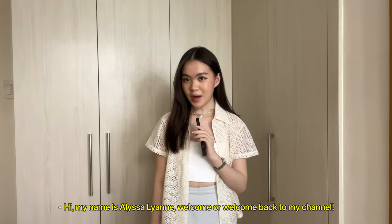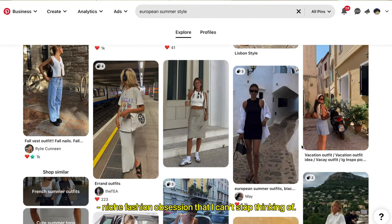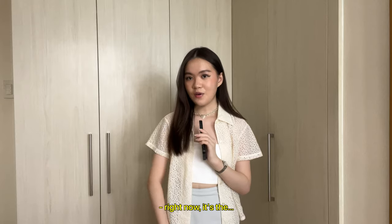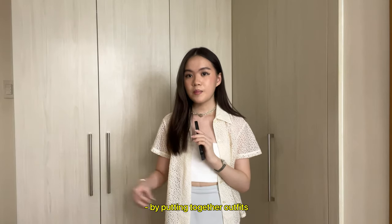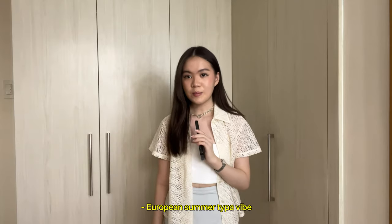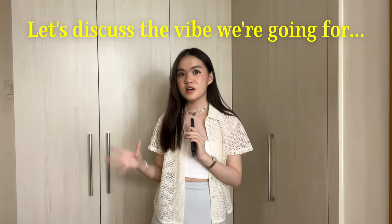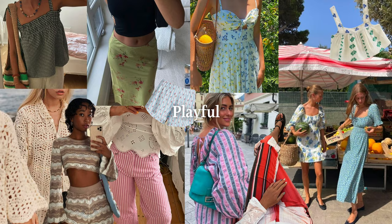Hi, my name is Elislea and welcome or welcome back to my channel. Every couple of weeks I have this new niche fashion obsession that I can't stop thinking of. Right now it's the European summer style, and in this video I'm going to channel that little obsession of mine by putting together outfits inspired by that whole European summer type of vibe.